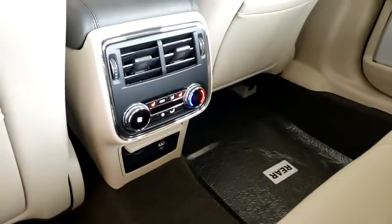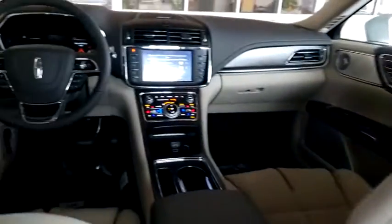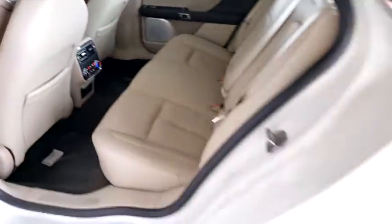Bluetooth, leather-wrapped steering wheel, adjustable steering wheel, power steering, keyless start, four-wheel disc brakes, floor mats, cruise control.